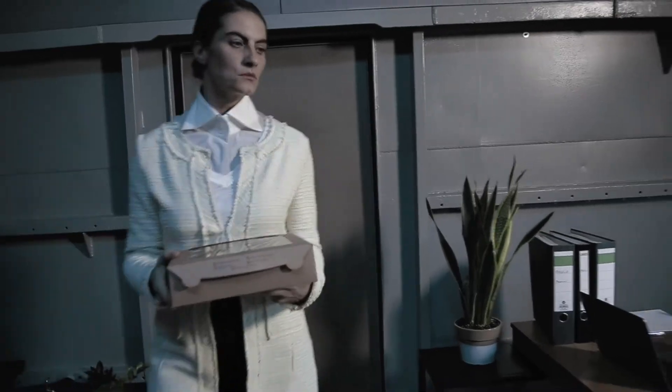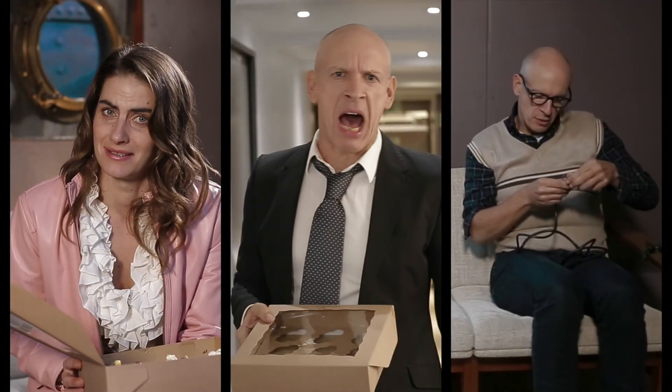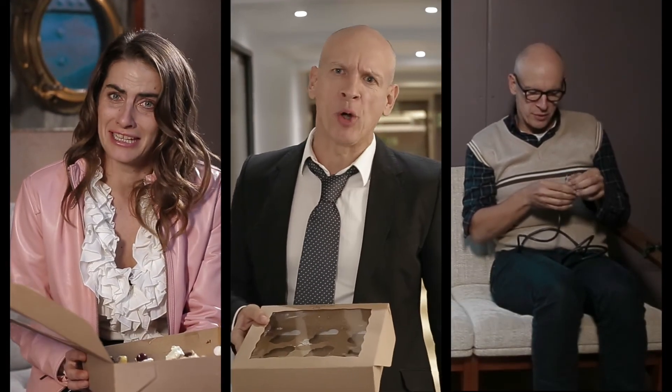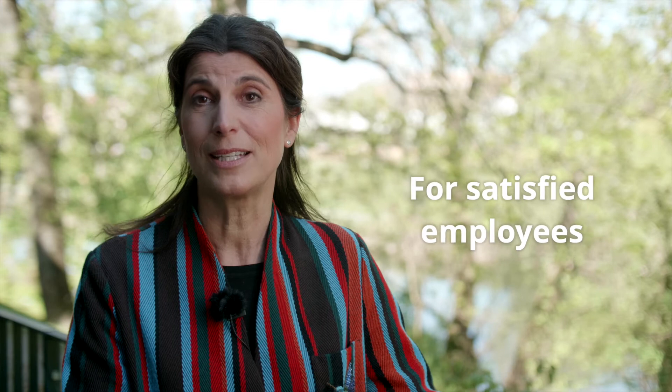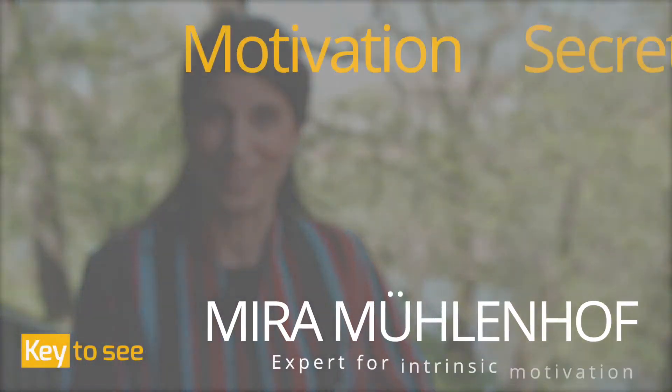Learn to read the strengths of your employees and get to know their real needs. Then you will have an important leadership tool in your hand to solve problems sustainably, bring your employees into a state of flow, and increase the quality of your leadership. Enjoy and watch the film.